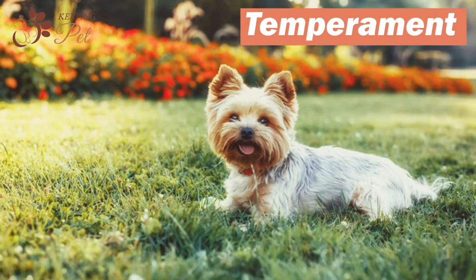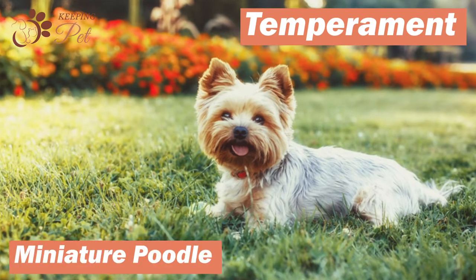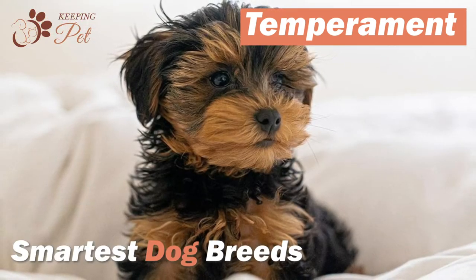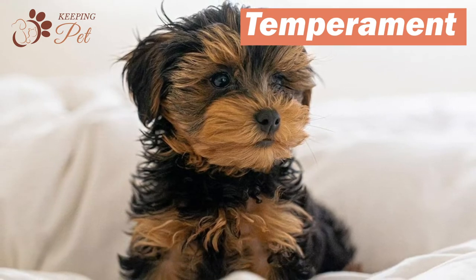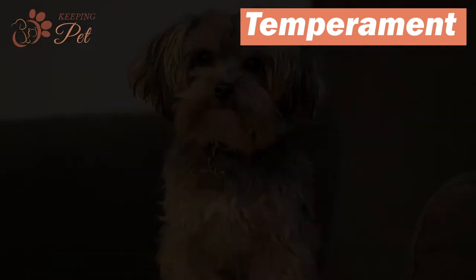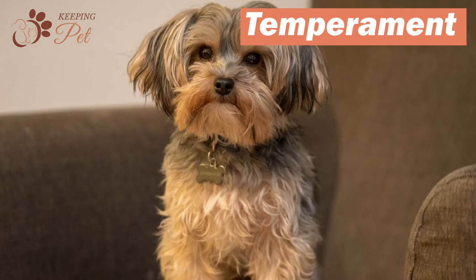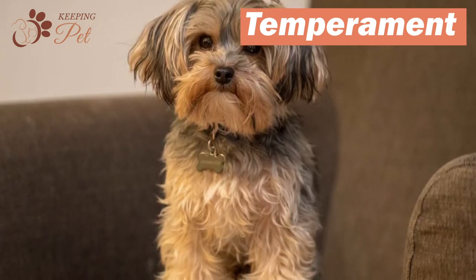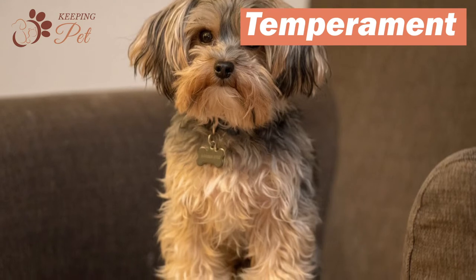Given that both of their parent breeds, Yorkshire Terrier and miniature poodle, are highly intelligent, Yorkipoo is one of the smartest dog breeds. Besides being intelligent, Yorkipoos are highly affectionate and gentle, which makes them delightful companions. Yorkipoos are a perfect fit for dog lovers living in apartments as they are relatively small and super affectionate.